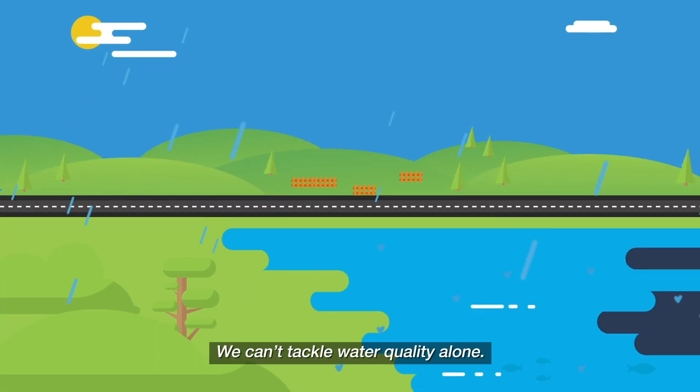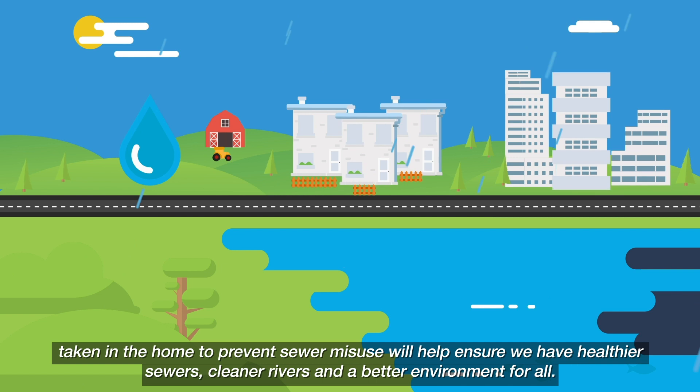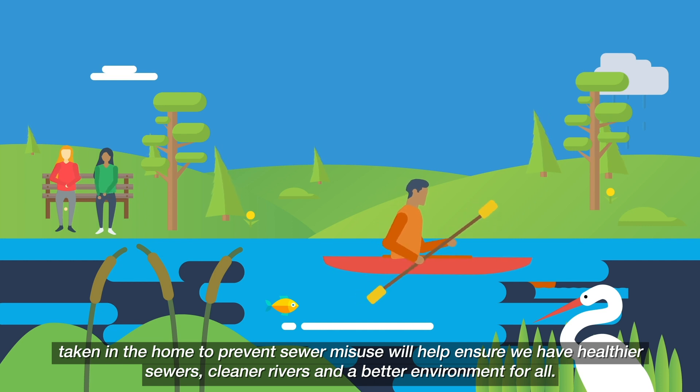We can't tackle water quality alone. Only wider action through water company investment, better farming practices and simple steps taken in the home to prevent sewer misuse will help ensure we have healthier sewers, cleaner rivers and a better environment for all.